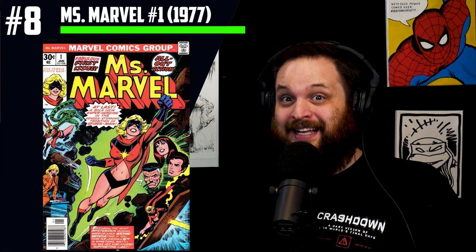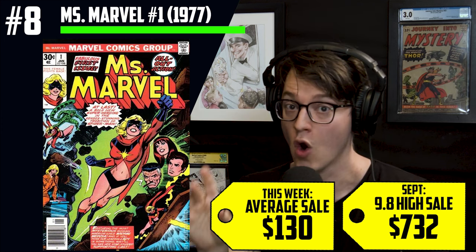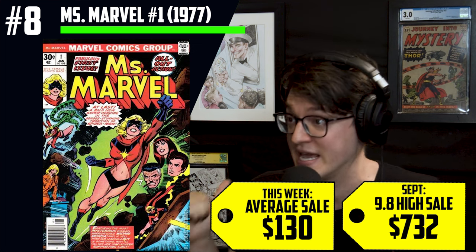This next book is a first-appearance Bronze Age key that has dropped over $2,000 since its all-time high. We're talking about Ms. Marvel number 1 from 1977. This book is hitting $130 average sales, and I'm looking at a $732 CGC 9.8 sale. The heights this book reached were plus $3,000 — in 2018, it hit above $3,000 five different times when the first Captain Marvel movie came out. We were seeing it more regularly around $2,000 from 2019 all the way through the 2021 comic book boom. The fact that it's so far down is really impressive — it's a 150% increase in copies sold this week.